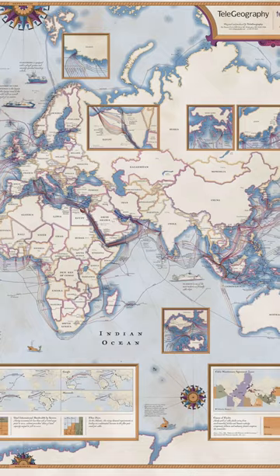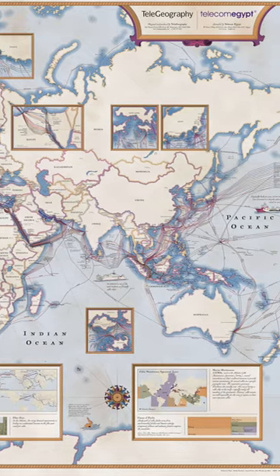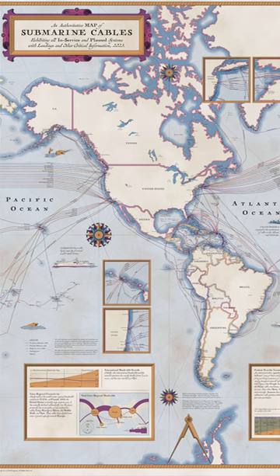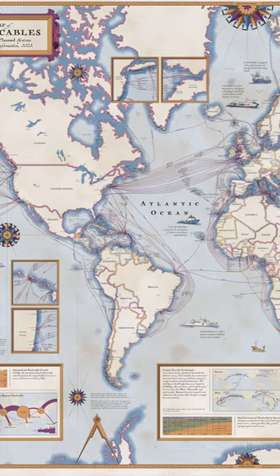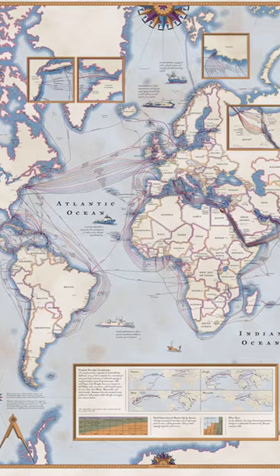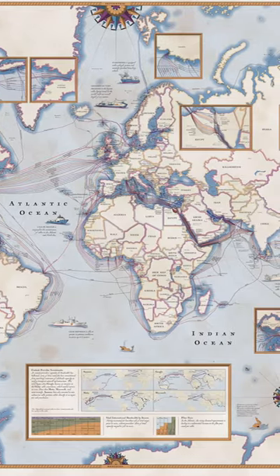The latest version of this phone and internet data map shows 529 cable systems and 1,444 landing stations all over the world. You can see the connections between the US East Coast and Western Europe, and the connections between all American coasts, from North to Caribbean to South America.